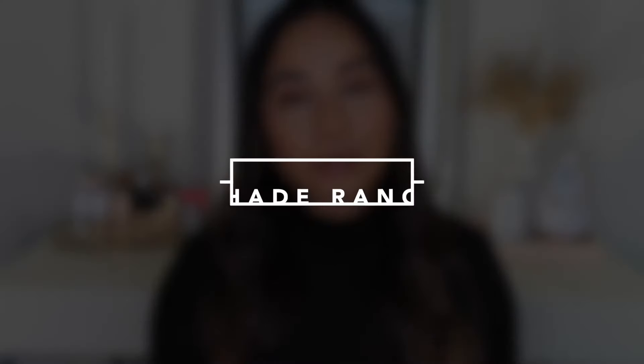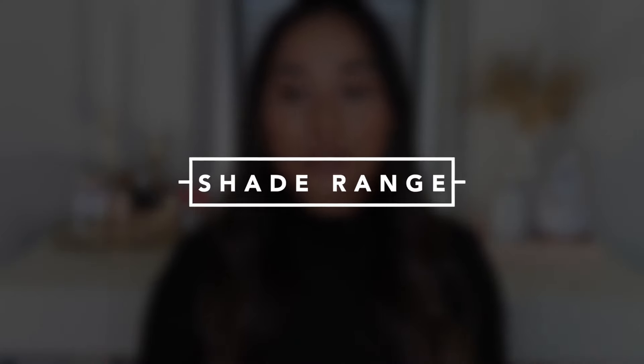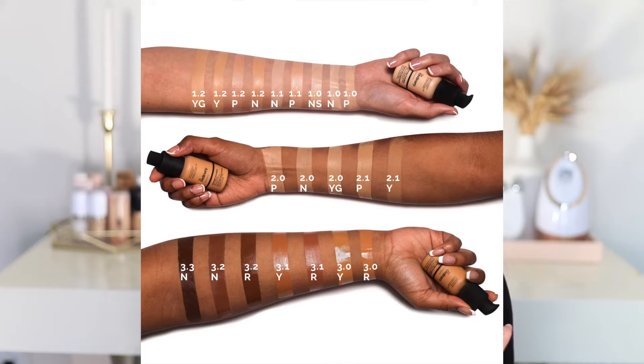I also want to talk about their shade range because there's a lot to know. There are 21 shades in this line, broken down into three different categories. Category one is for anyone with a fair to light skin tone, two is for medium skin tones like myself, and three is for deeper skin tones. So depending on your skin tone, you're going to be a one, two, or three in this foundation.